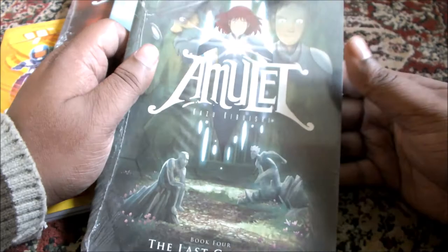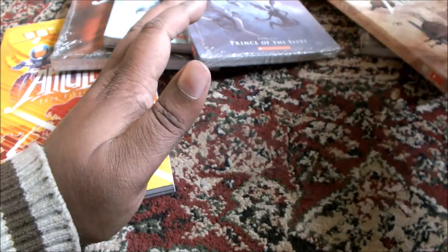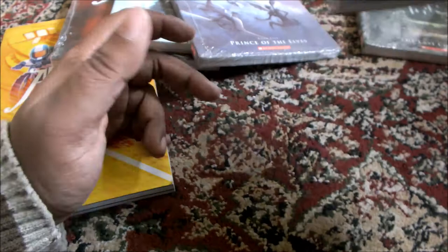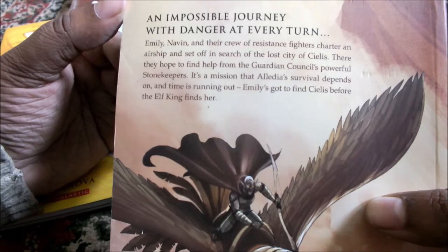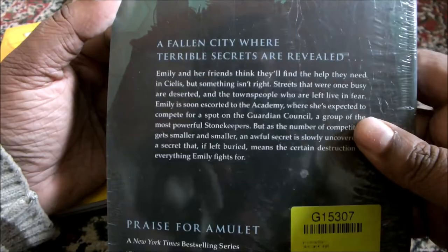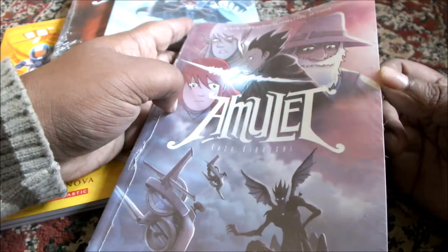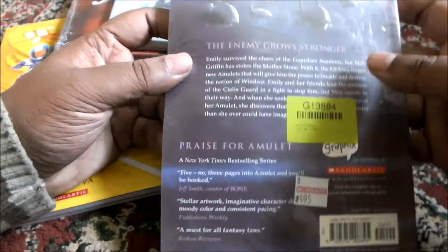So this is the 4th book, and I haven't opened it yet — the artwork is similar. I will give you the blurb at the end of the 2nd book, and then the blurb at the end of the 3rd book. Similarly the 4th and then the 5th book.